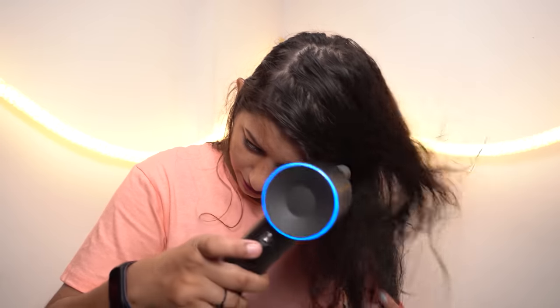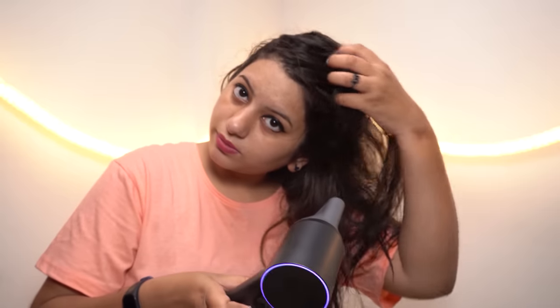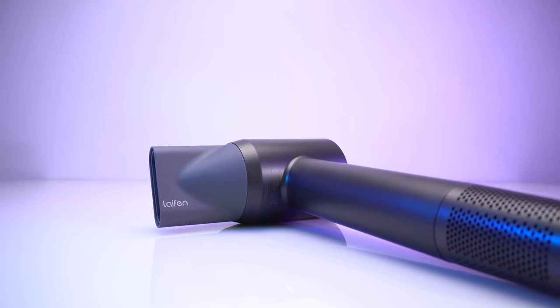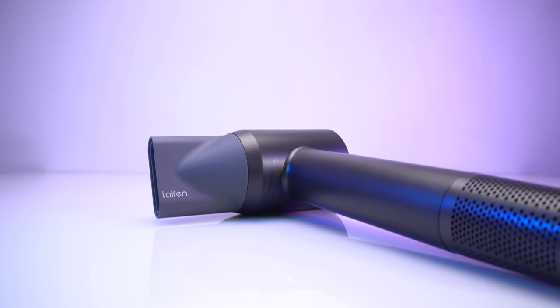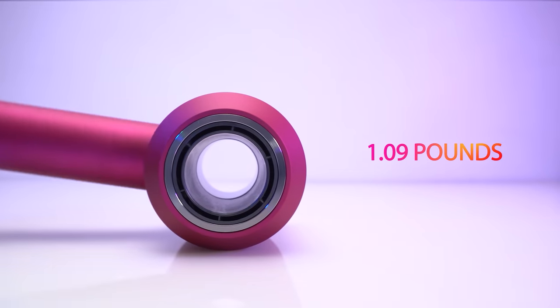Lifen has an ergonomic and user-friendly design which reduces burden on the hand and is extremely lightweight, weighing around 1.03 pounds, whereas the Dyson weighs slightly more at 1.09 pounds.